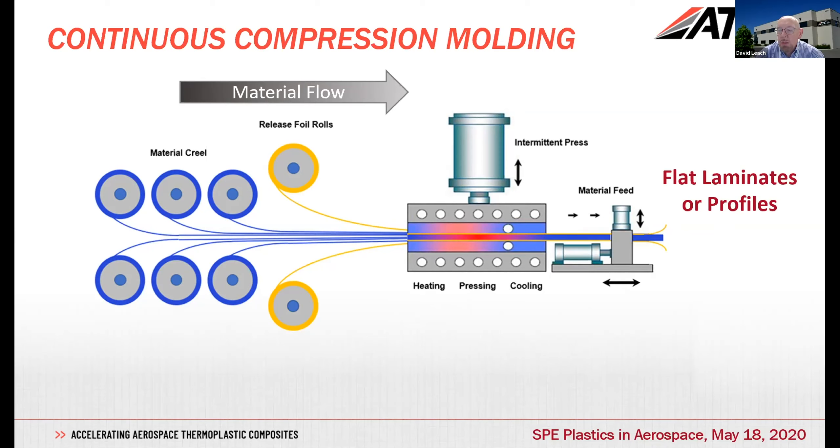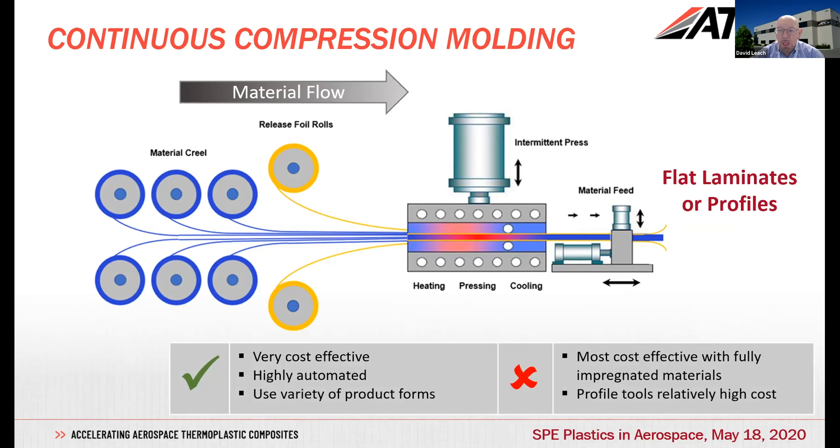The material is pulled incrementally through the line; the press opens very slightly at each increment to allow the material to pull forward. It can be considered a little like a pultrusion process, except the die opens at each step — that releases the pressure to enable you to keep the ply orientations as you want them. Some advantages of this process: it's very cost effective and highly automated, and automation is about consistency of process as well as removing touch labor. You can use a variety of product forms, including unidirectional tapes or fabric materials. It is more cost effective with fully impregnated materials; if you have to impregnate during processing, you have to slow down, making it less efficient.